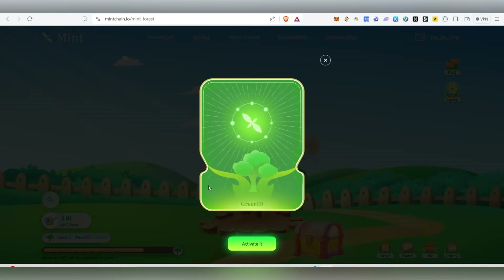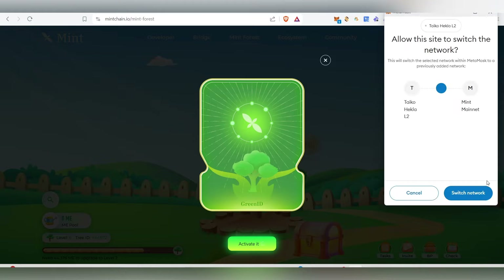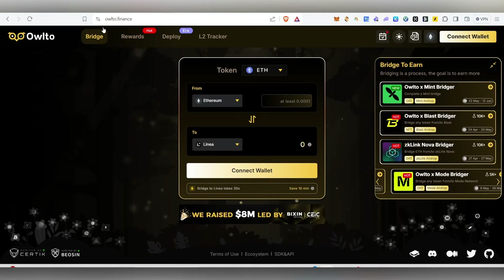Click on the Green ID option and you'll be able to see your Green ID. We need to activate it. Click on 'Activate' — it will open up. We need to mint it on the Mint mainnet, which means we need to have some balance on the Mint mainnet. To get that balance, we'll use the Auto Finance bridge.